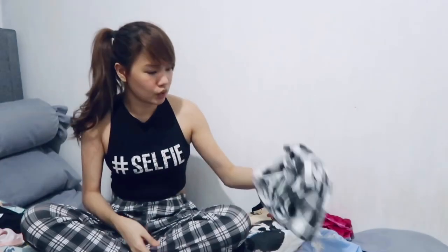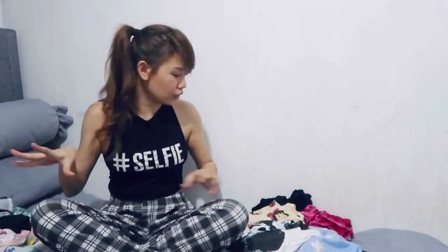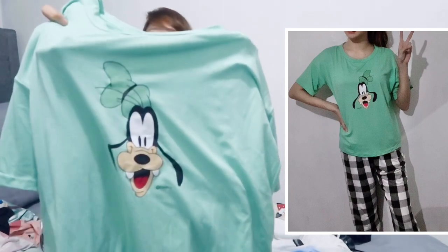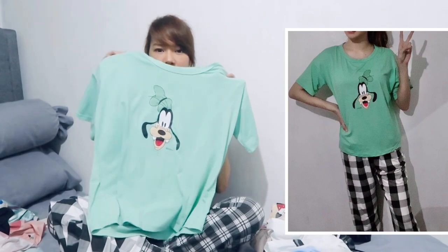Next item — another pajama! Same fabric, cotton. The matching checkered katerno has a Goofy design, and ang cute ng kulay niya — parang teal na green.